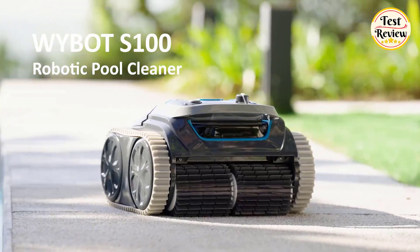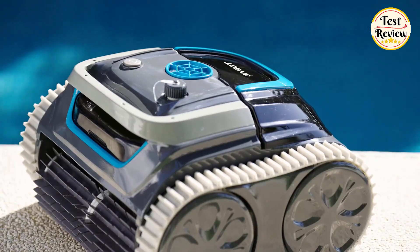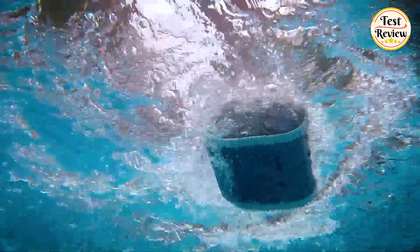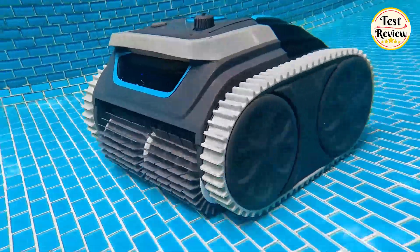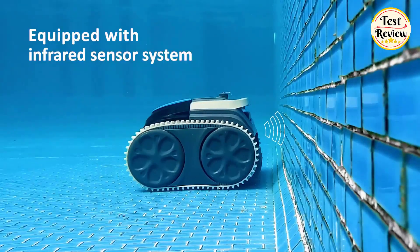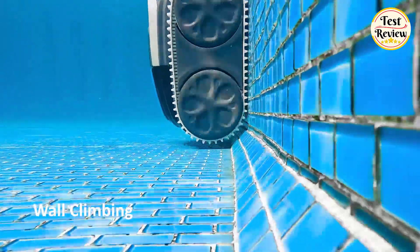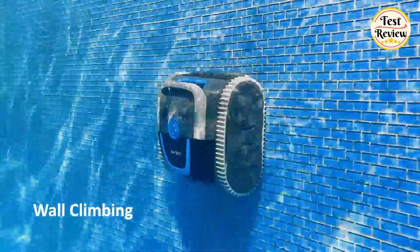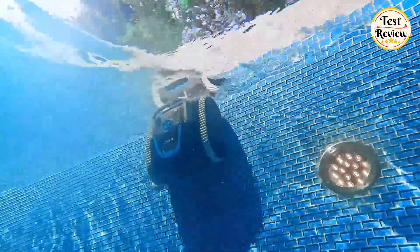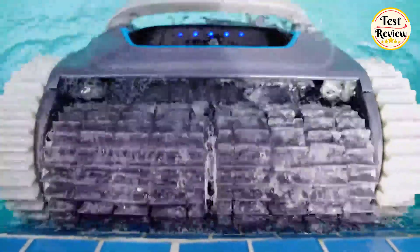Number 3: YBOT S1 Cordless Wall Climbing Robotic Pool Cleaner. Equipped with triple powerful motors and two robust roller brushes, this pool robot delivers double the suction power, effectively capturing dirt, sand, leaves, and debris. Enjoy a debris-free pool and a more enjoyable swimming experience.